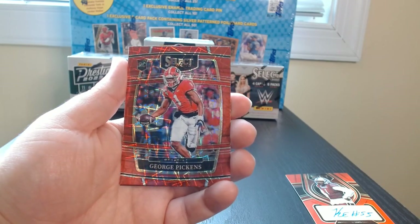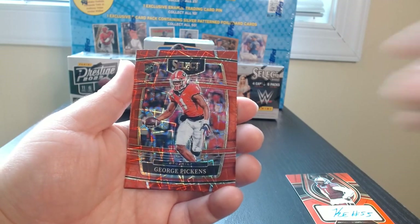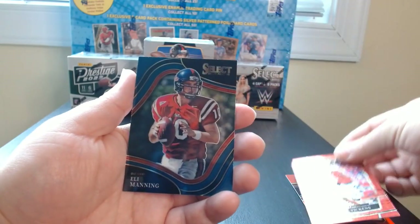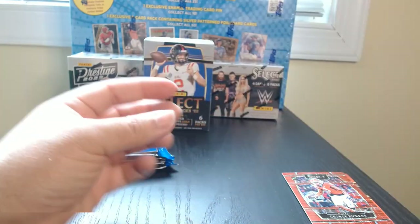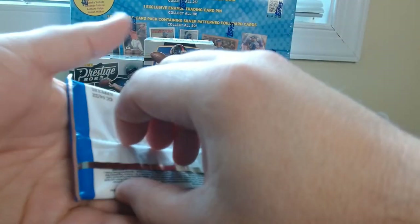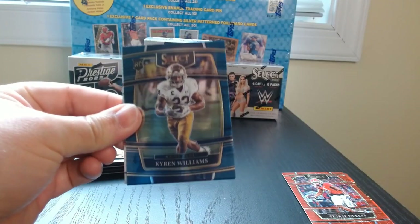And here we have the kind of red laser — I think it's of George Pickens. That's kind of sweet. And an Eli Manning field level. So we might have already gotten the hit of the box with that auto.